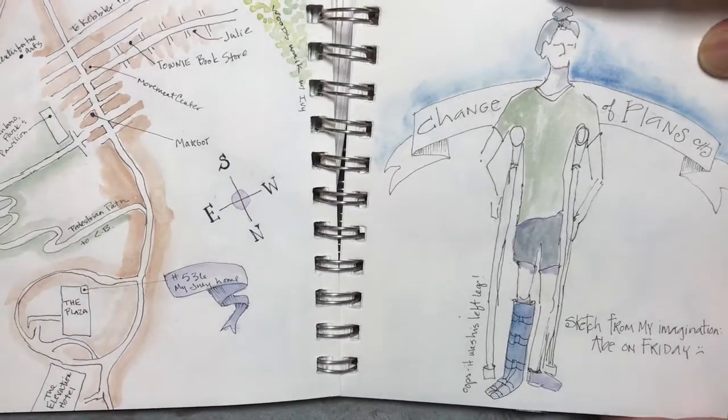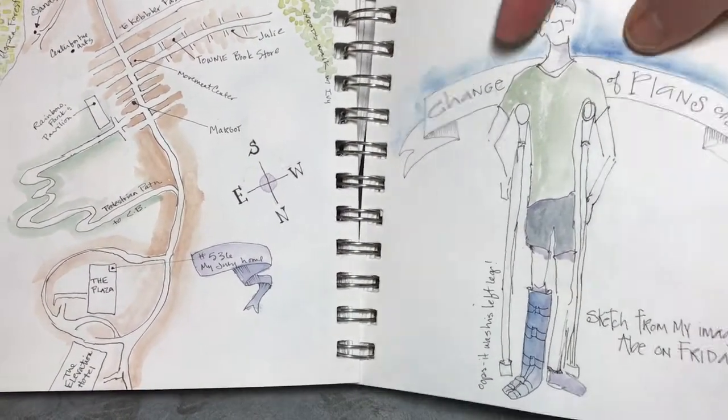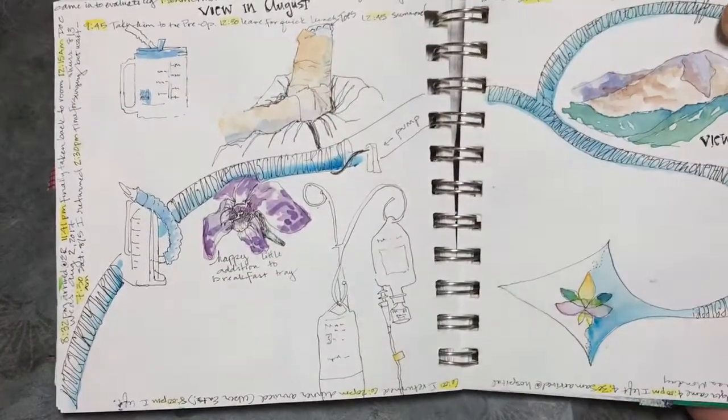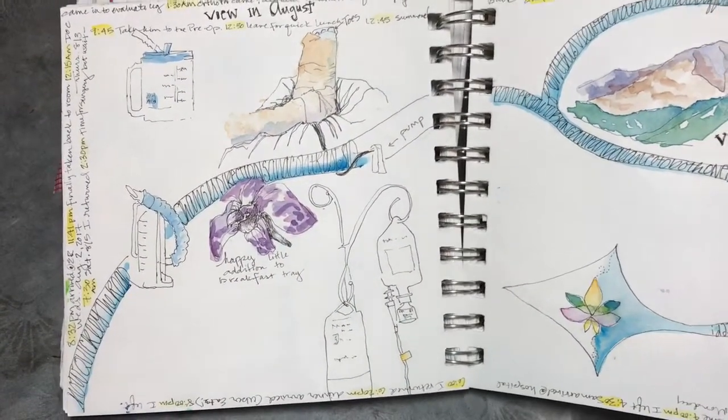Then my son broke his leg outside of Denver, so I came home a couple of days early. I found that my view changed from that beautiful scenery to the view from a hospital room. He's doing fine — it was just quite a shock to now take a look at what was in front of me.